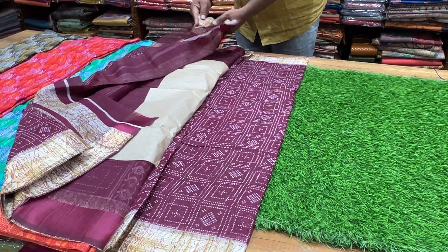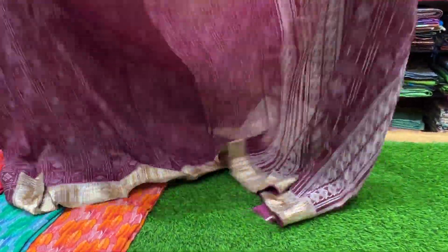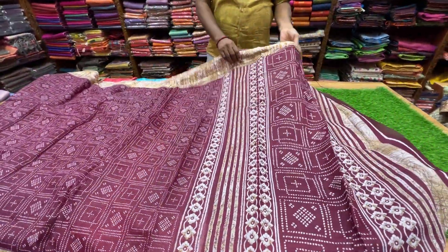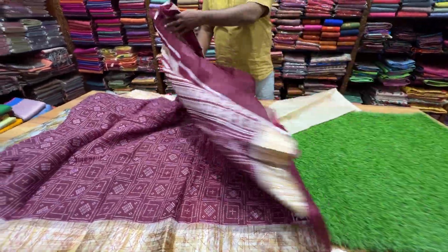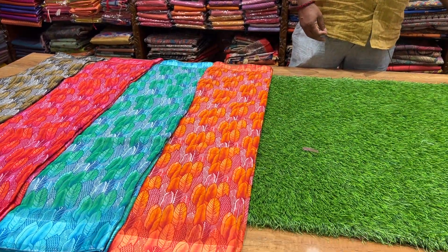Summer is super. All season is good for daily use. It is very comfortable. It is ₹375 only.